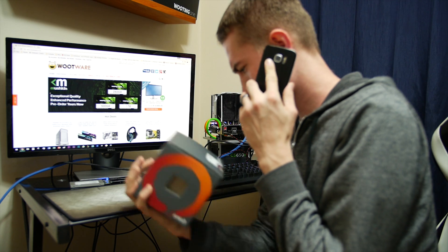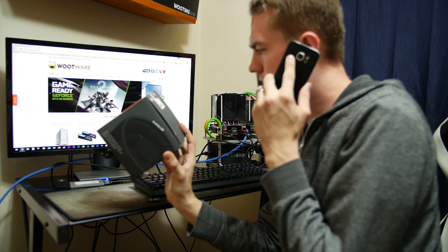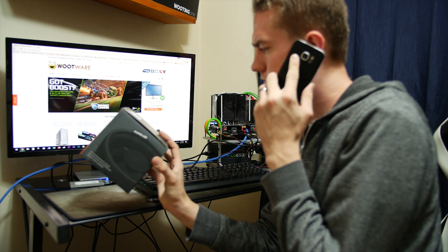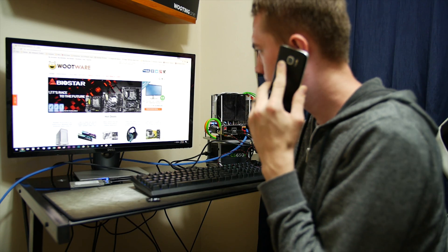So I contacted my friends at Wootware and said my CPU is dead — I've tried it on three different AM4 motherboards and different RAM configurations and it won't work properly. They said they'd get the RMA sorted out, no problem. I got the new CPU and had the same issues on all three motherboards.